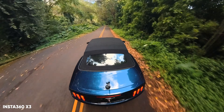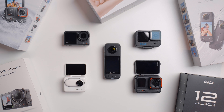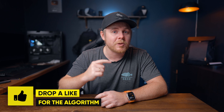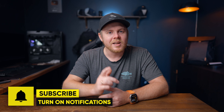So there you have my honest comparison of the X3, the Ace Pro, the GO3, the Action 4, and the GoPro Hero 12. Which of these you're going to get is completely up to you, but hopefully this video helped you make a better decision based on your needs. If you enjoyed this video, make sure to hit that like button for the algorithm, and if you are brand new here, make sure to hit that subscribe button. Let me know which camera you decide to pick up, or which camera you have, in the comments below.